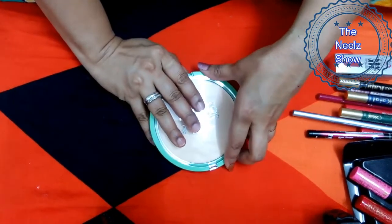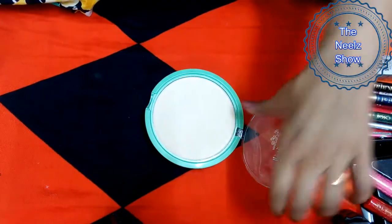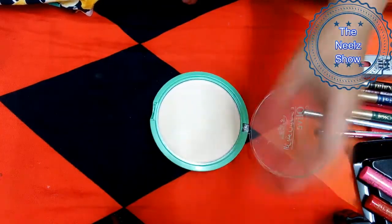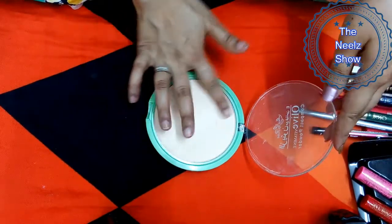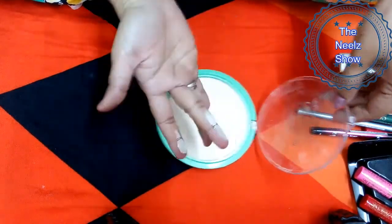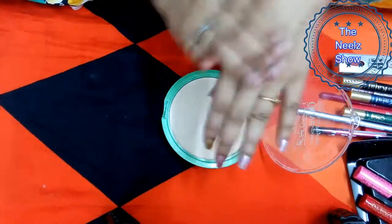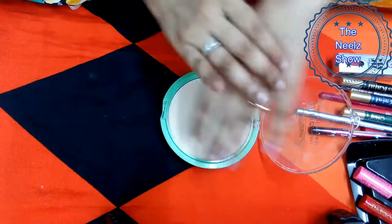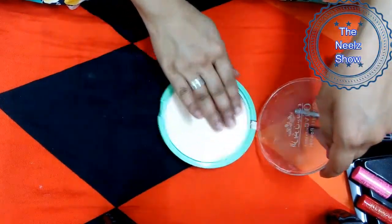For 120 rupees you get a huge compact, but the packaging doesn't look very sturdy — it's quite weak. I don't think you can carry it easily in your handbag. However, the product itself is quite nice — it feels nice and light on the hands. I'll do a separate review of this product later.